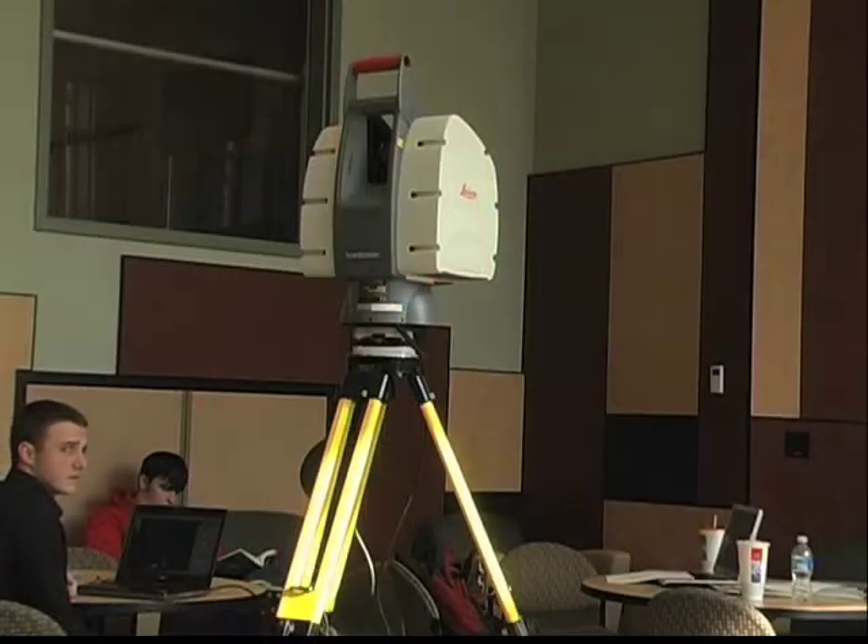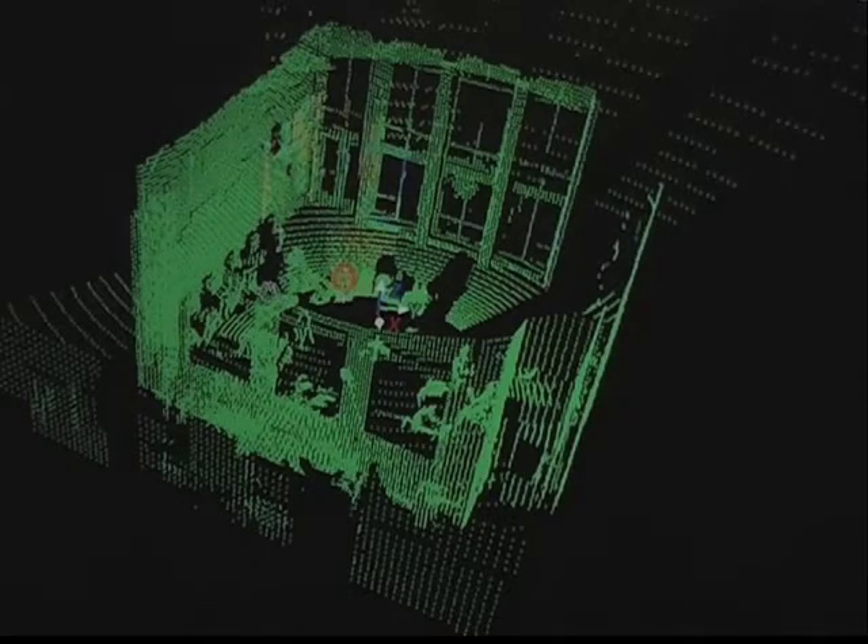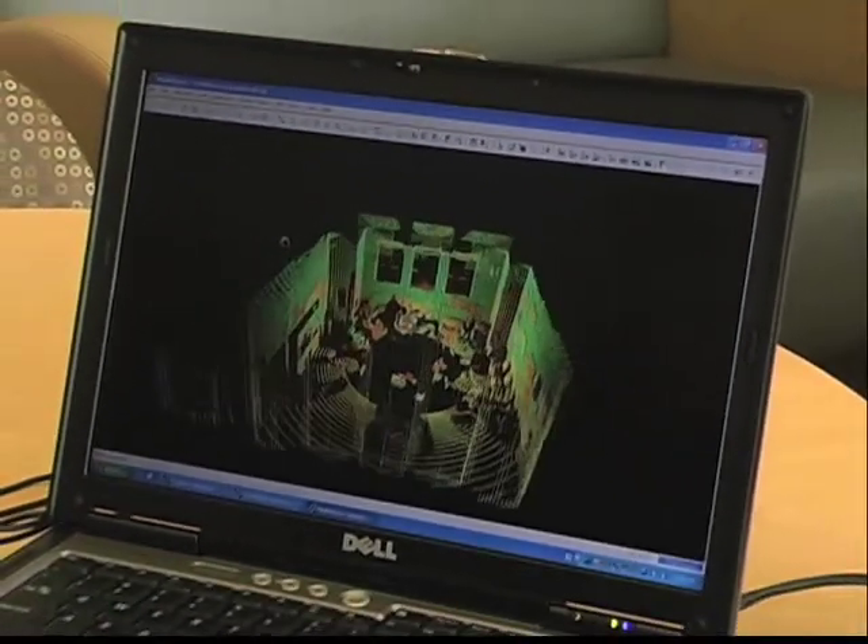Although Purdue is not the first organization to obtain this scanner, Purdue officials are very excited about its use here at Purdue and in the future. We think this is a very powerful tool and we would like to promote this technology. This technology has been the most successful development in the past 20 years. This is Erica Mills reporting for FastTrack.